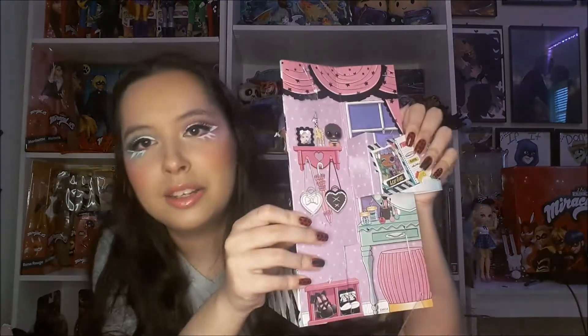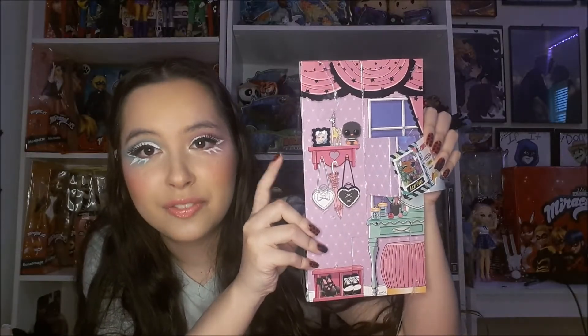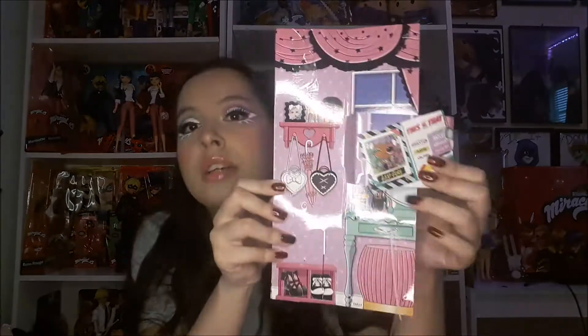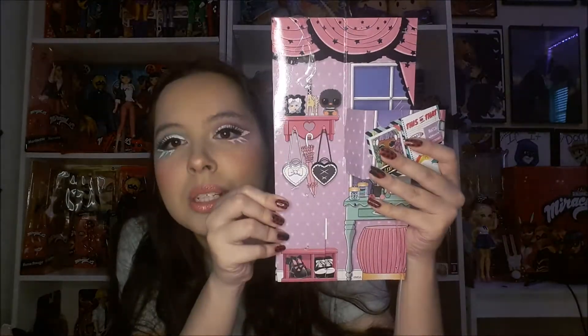I feel like this one doesn't have a lot of surprises — they seem kind of less. Here's her playset piece. Her little background piece is so cute — this is my aesthetic, this is what I live for. I absolutely love this playset piece, it's so cute. I want my room to look like this.